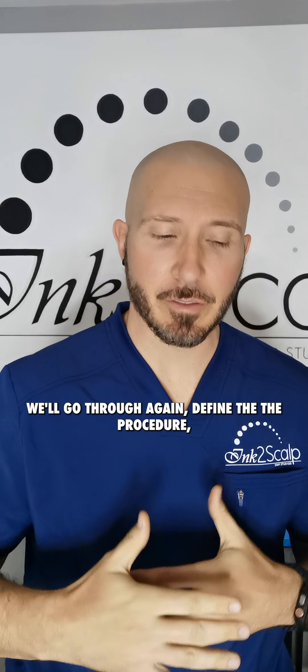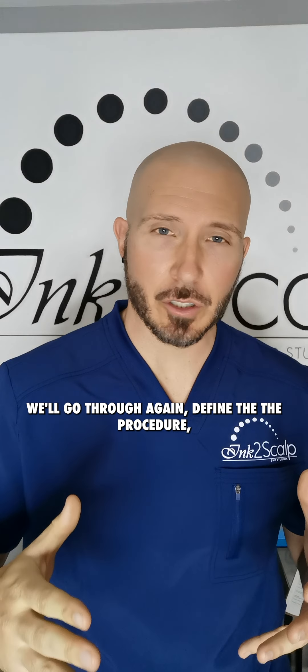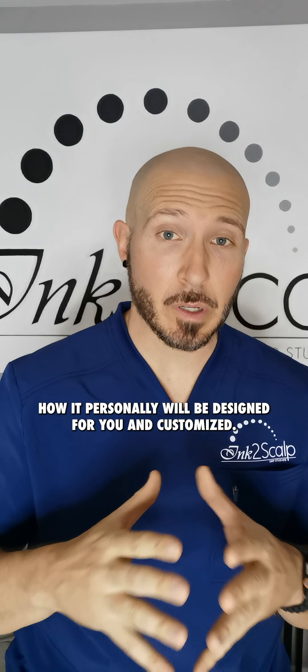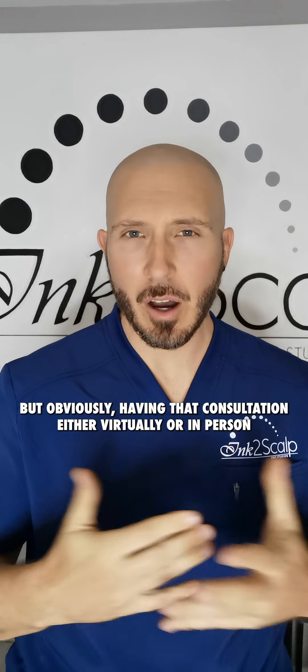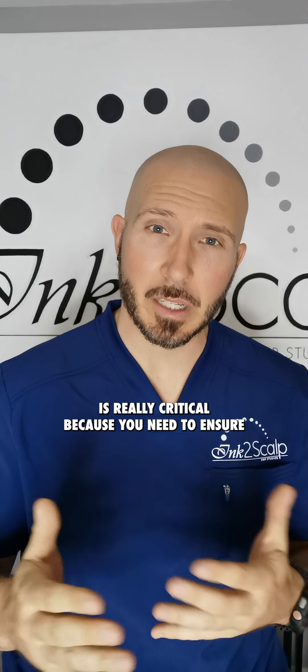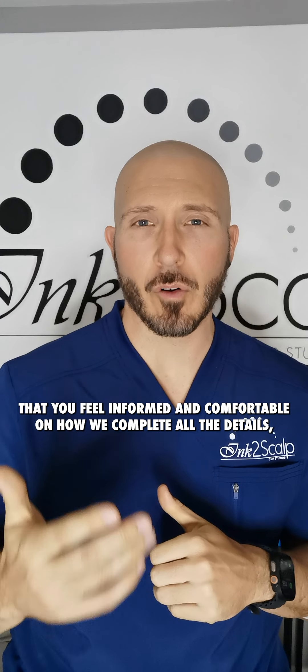We'll go through defining the procedure and how it will be personally designed and customized for you. Having that consultation, either virtually or in person, is really critical because you need to ensure that you feel informed.